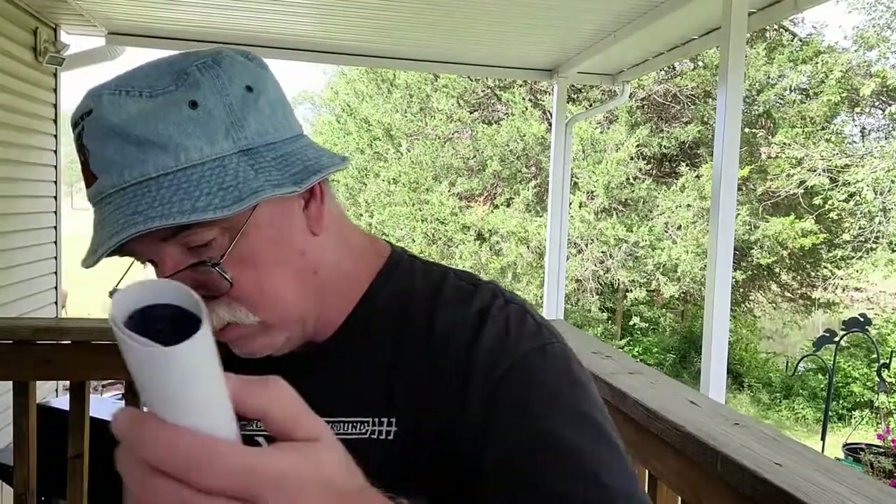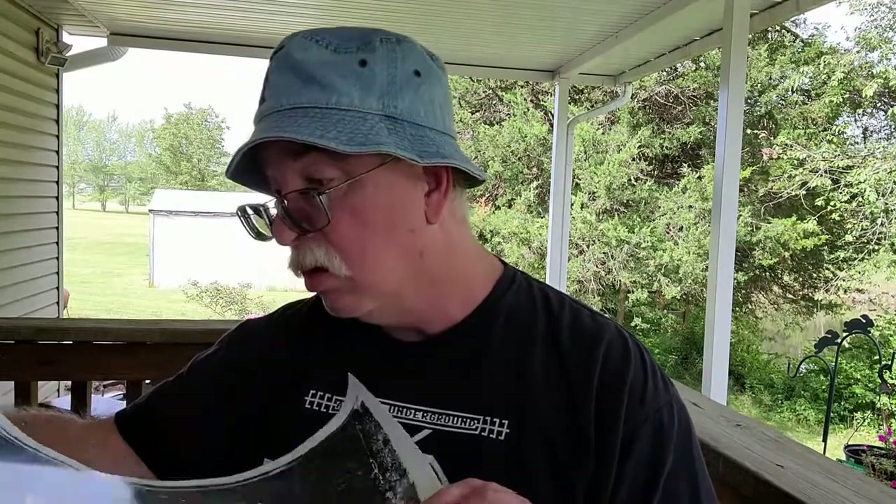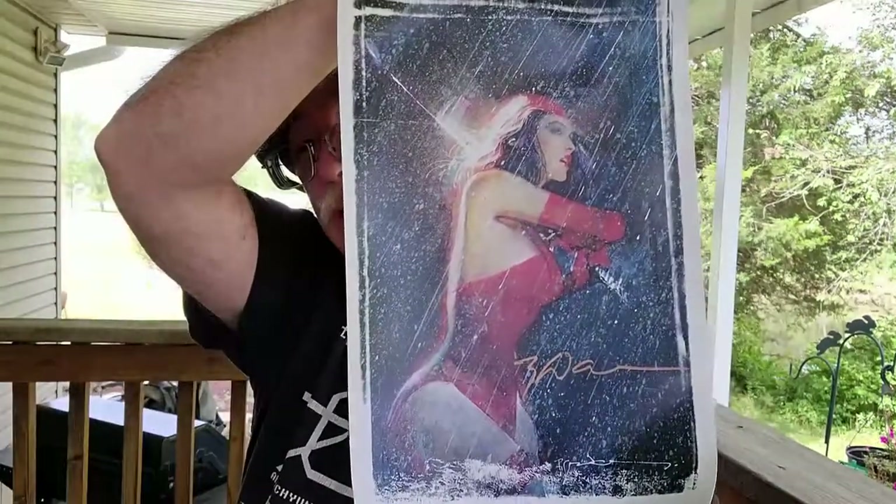I'm going to try to get in here without looking at the top. It's pretty cool with a poster. Let's see what poster we get. It's a signed poster. Is it a lecker? Yes, sir.